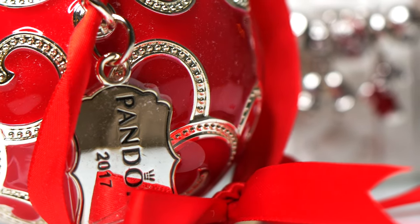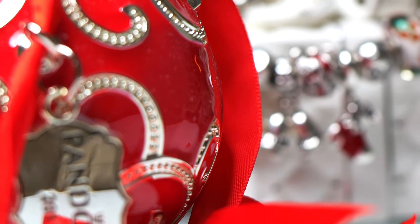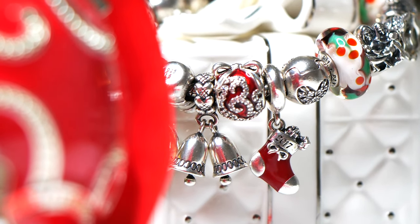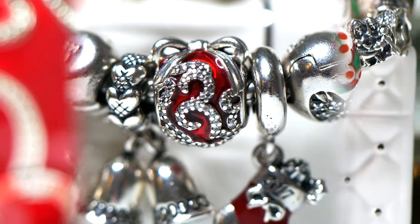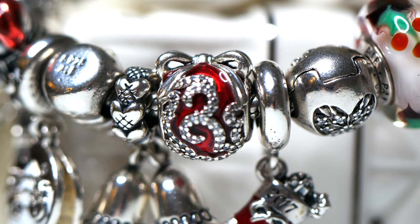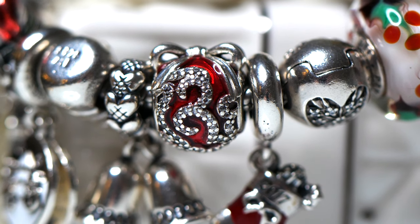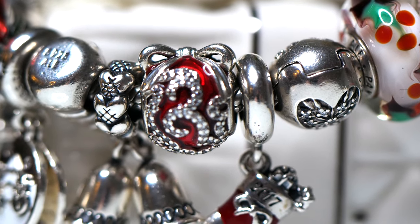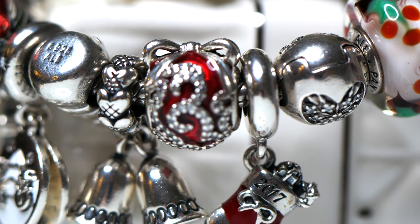Moving along, we have the special Rockets ornament — I think this was for 2017. It is so detailed and exquisite. I love the big bow on the top, all the cubic zirconia accents, that beautiful bright red enamel detail. It is just stunning. When I see this it reminds me of my friend Ashley because I purchased it from a jewelry store she was working at at the time.